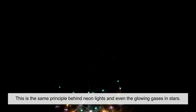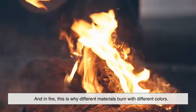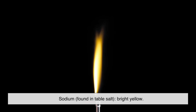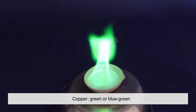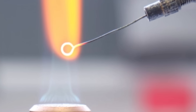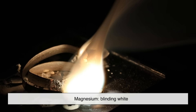This is the same principle behind neon lights and even the glowing gases in stars. In fire, this is why different materials burn with different colors. For example: sodium (found in table salt) burns bright yellow; potassium burns pale violet; copper burns green or blue-green; strontium burns intense red; calcium burns orange; lithium burns deep crimson red; barium burns green; and magnesium burns blinding white.